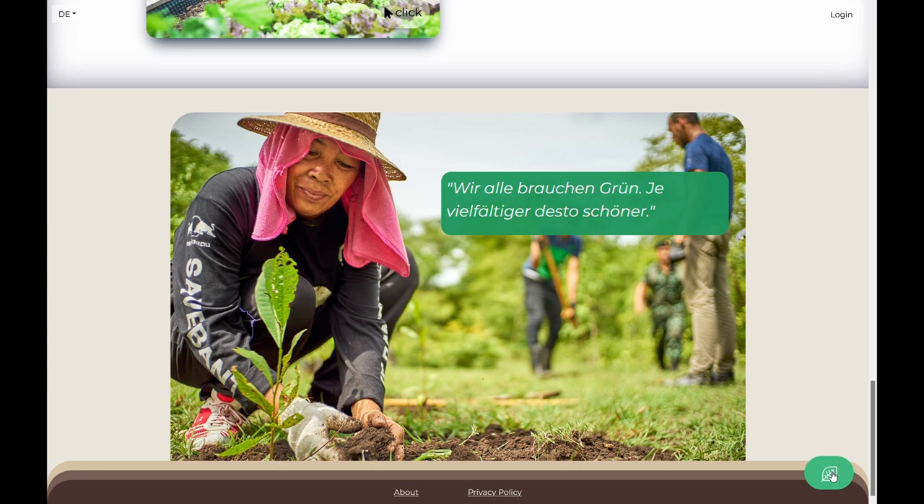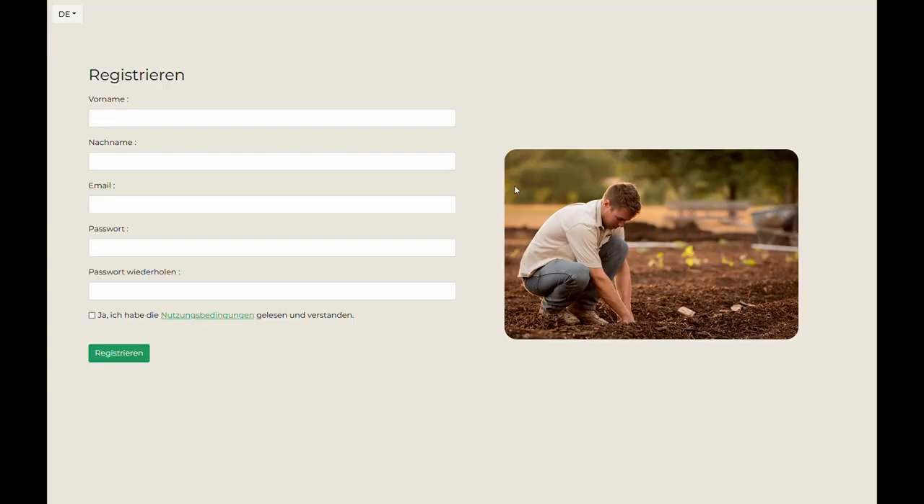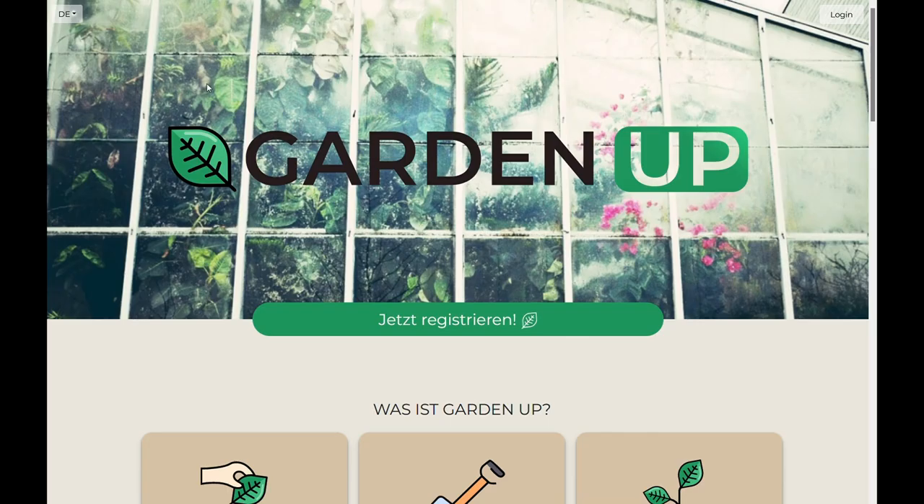From the main page, Luisa might go to the register page and become a new gardener at GardenUp. But just imagine she is already a part of GardenUp, so Luisa can log in and jump to her private user page.